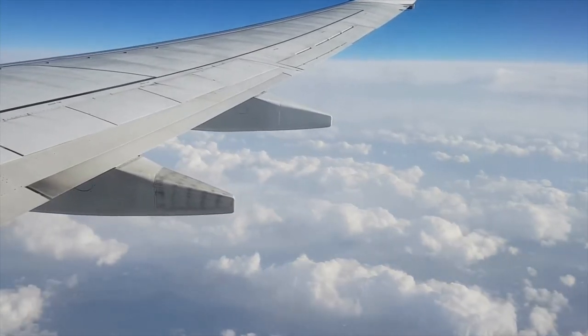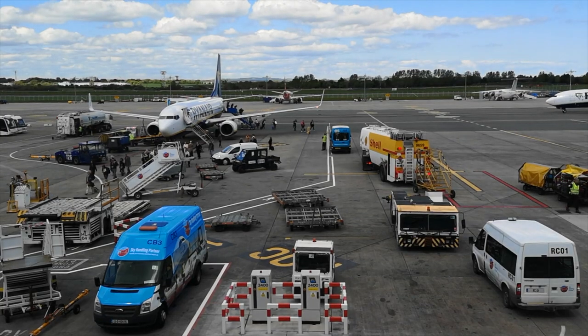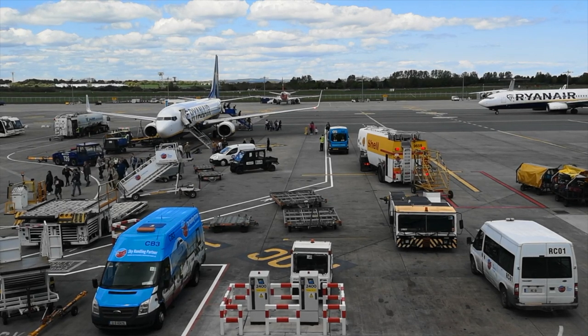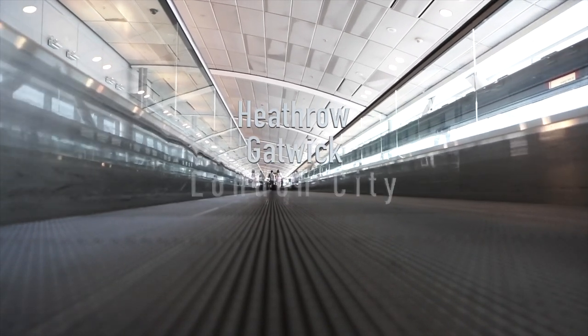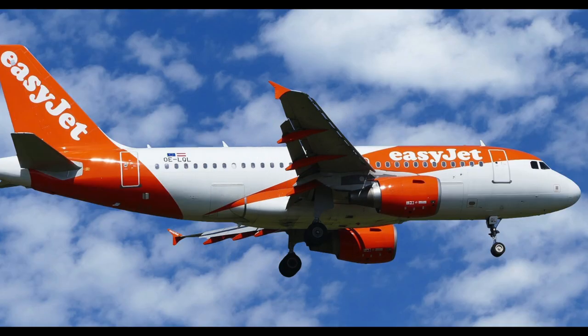London is a global gateway served by airlines from every continent. Within Europe there are an abundance of budget airlines serving the city's airports. Five international airports serve London: Heathrow, Gatwick, London City, Luton and Stansted. Budget airlines use the latter four whilst intercontinental flights will use Heathrow or Gatwick.